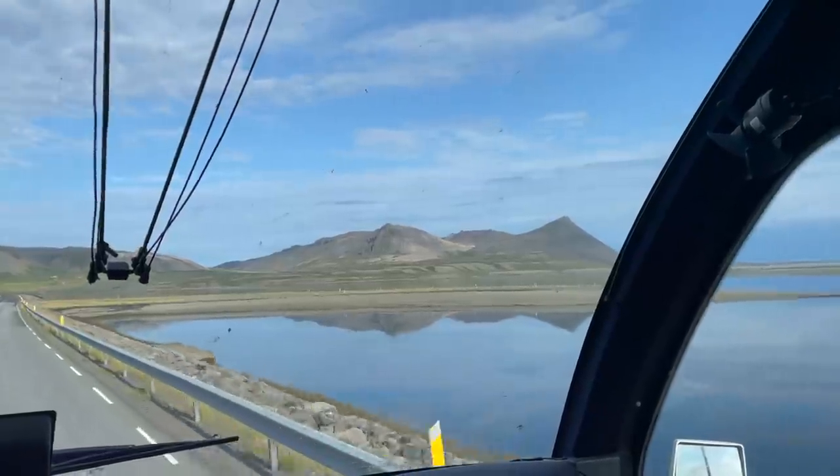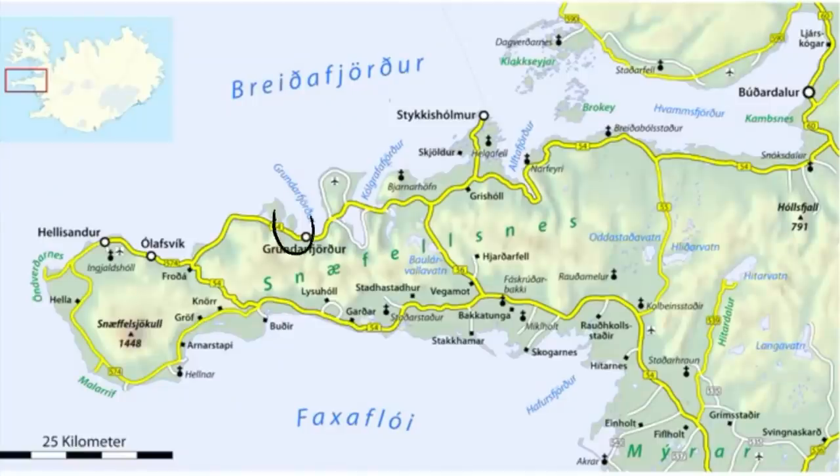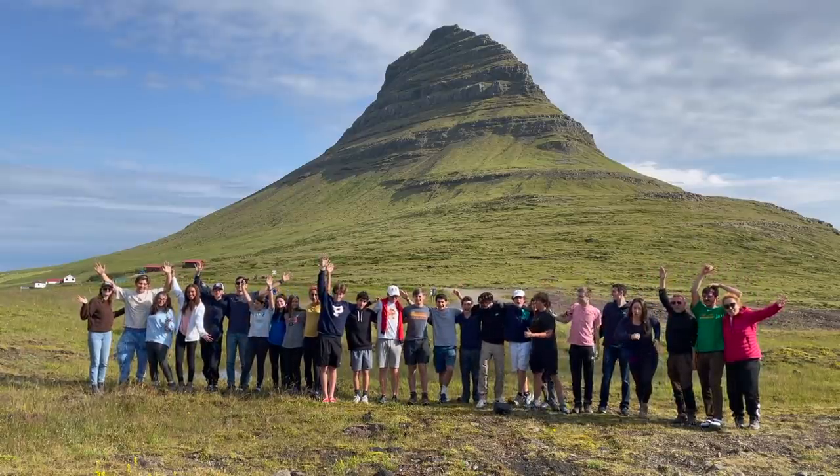Next up, a stop at the famous Kirkjafell mountain — seen on the cover of almost every Iceland guidebook. What a cool sight to see it in person!